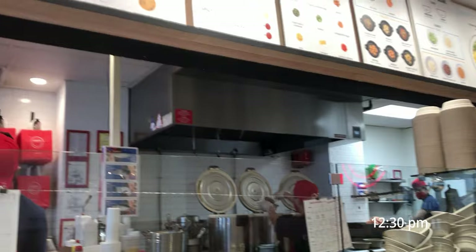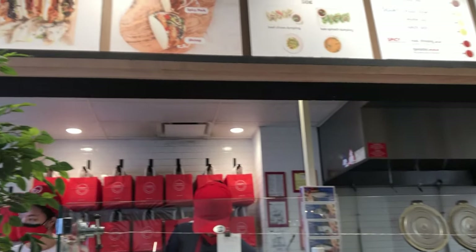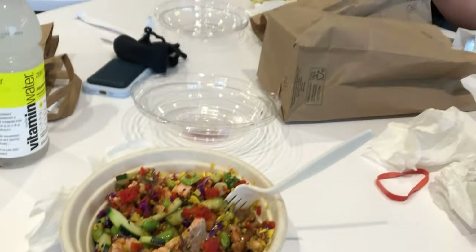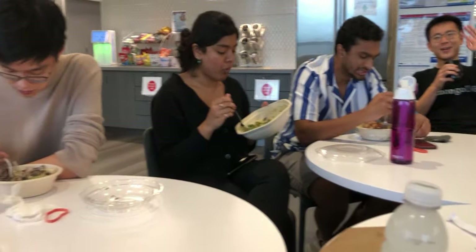At around noon most interns have lunch, so I'll often go out and grab some takeout near the office. Some days we also have either team lunches or intern events happening at that time, and all the interns typically bring back food to the office and we'll have lunch together with whoever is in that day.